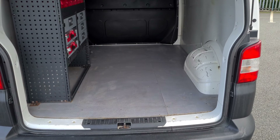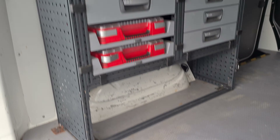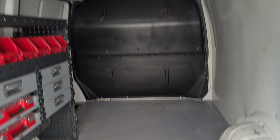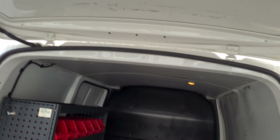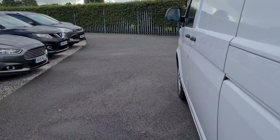It also has a tow bar. There is a bit of racking in the back which can be removed if it's not required — it is of a decent standard. The rest of the van is just really nice and clean inside, with a nice clean bulkhead.